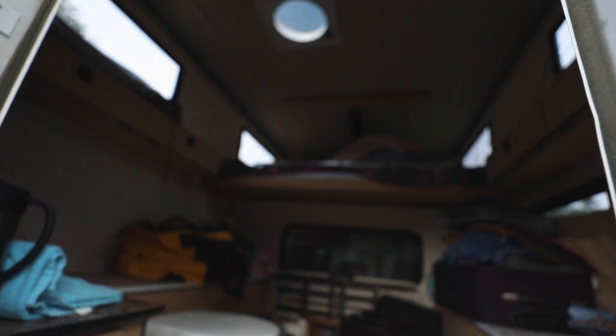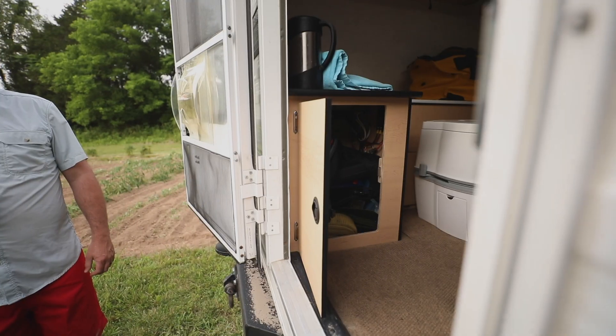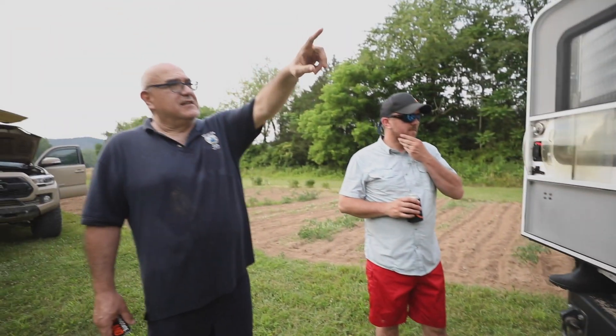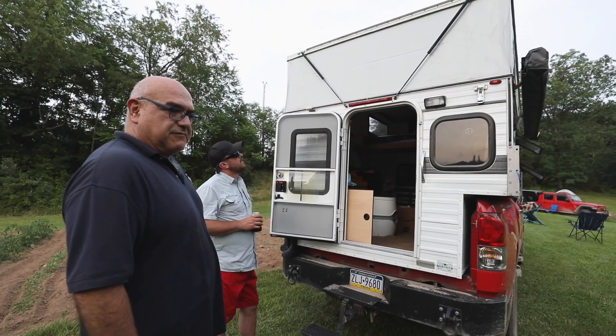I have a dual battery system under here. It's mostly to recharge things and power some lights — there are LED lights inside and LED lights on the outside. We can also plug a fan into it when it gets really hot.